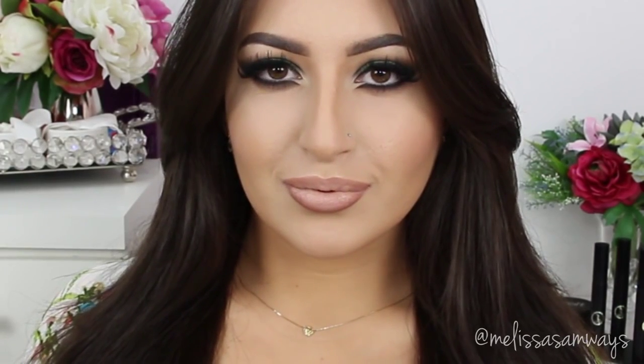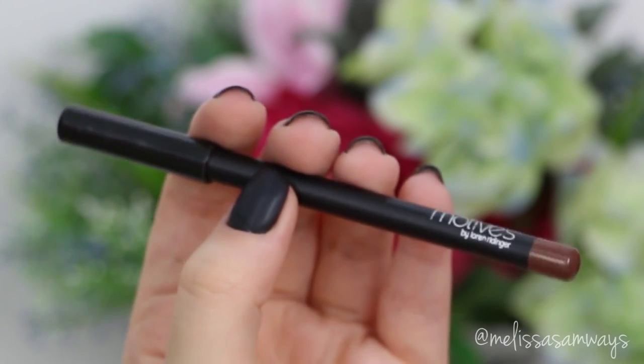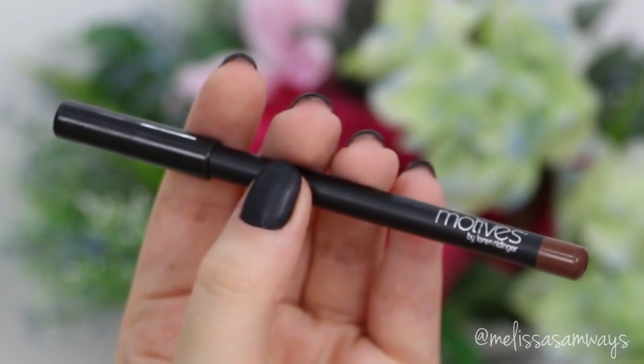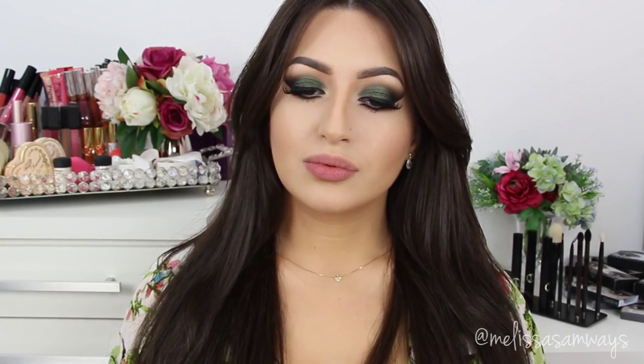And this is the final result for the first lip look. You can also create the illusion of fuller lips using a dark lipstick, which I'm going to show you now. For the second lip option, I'm using the lip liner Piquen by Motives Cosmetics — this is a beautiful brown lip liner, I love this color so much.